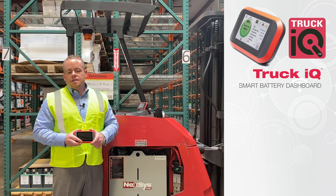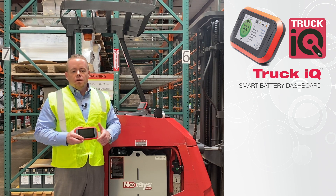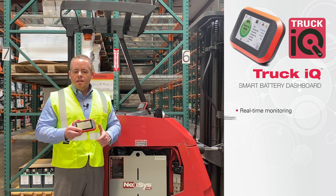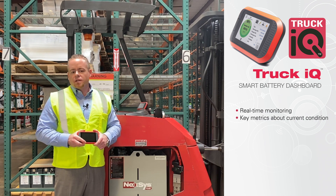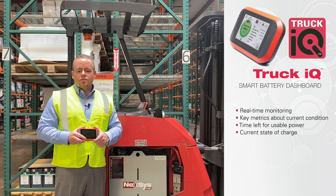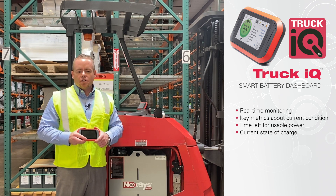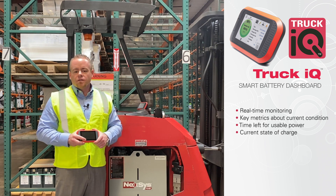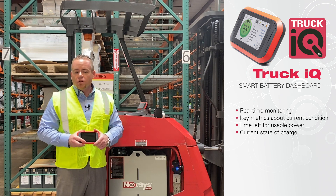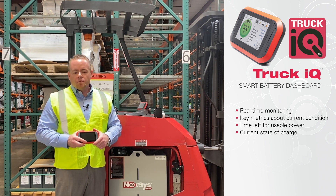Think of this device as an instrument panel like you would have in your personal vehicle. You now have real-time monitoring of the battery — key metrics about its current condition, how much time is left for usable power, current state of charge, and suggested time to charge. This is all communicated through the color of the screen and audible alarms to help educate your staff on how to properly utilize their Nexus Peer or IM battery.